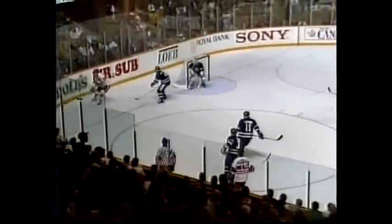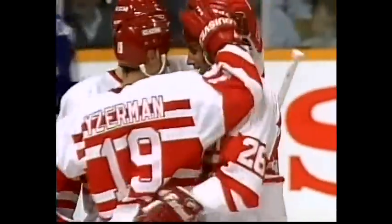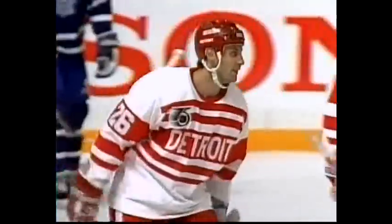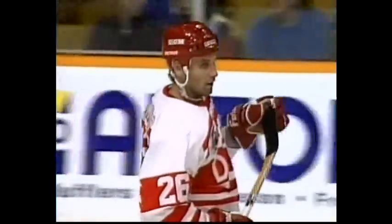The Red Wings looking for the equalizer — 0 for 9 with the man advantage in this young season. Steve Yzerman bumped by Larousse, gets it back to Lidstrom. Now it's Ray Shepard — Shepard, Shepard, shoot — scores! Yzerman may have deflected it in front after the shot by Ray Shepard. Yzerman did deflect that puck in front. A nice play by Ray Shepard — he didn't try and shoot it hard, he let Yzerman time it for the deflection, and no chance for Grant Fuhrer.